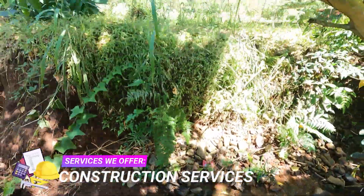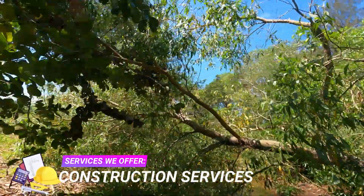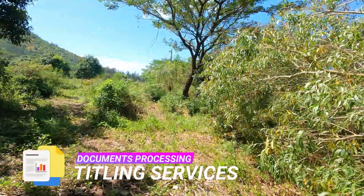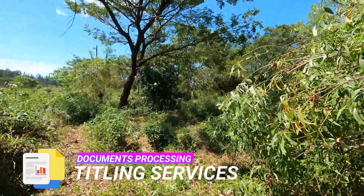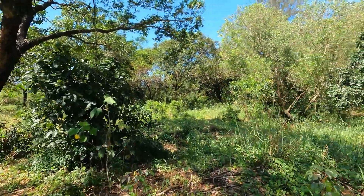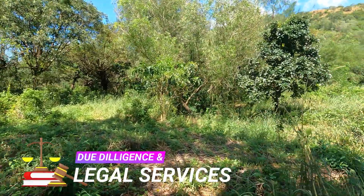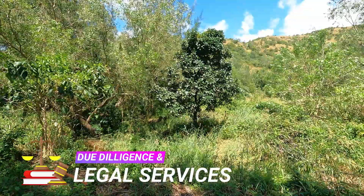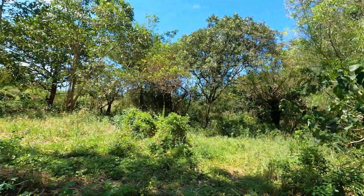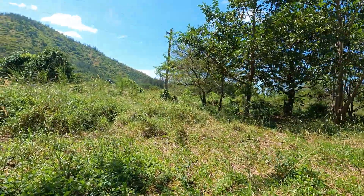Zambales Realty also offers engineering services such as relocation, subdivision, segregation, topographic, original survey, hydrographic survey, construction survey, parcellary survey, cadastral survey project, and many more. We also offer document processing such as titling services for transfer and original certificate of title. We also have legal services for legal documentation, comprehensive research of property and status, and other due diligence.